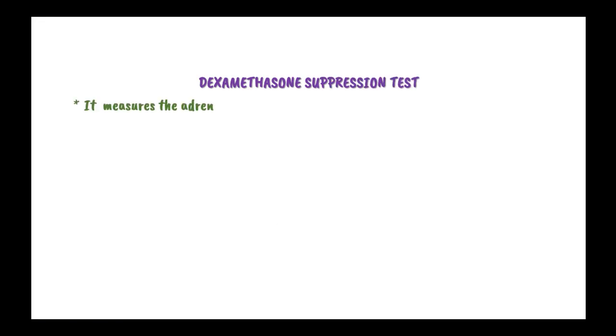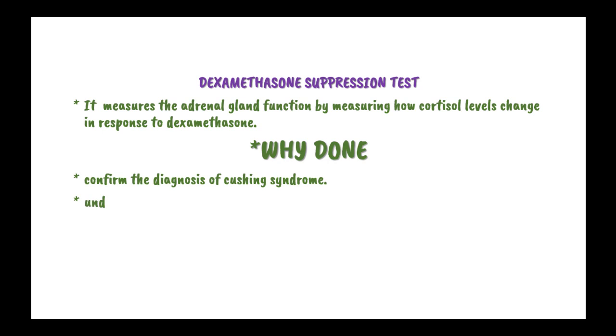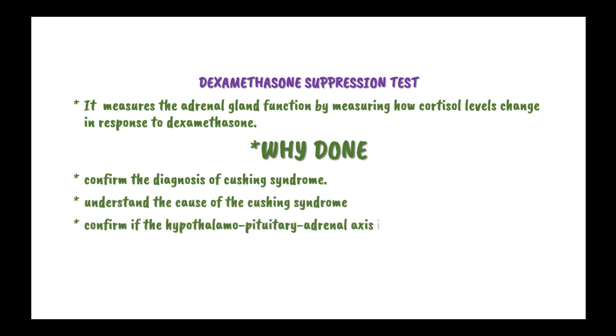The dexamethasone suppression test measures adrenal gland function by measuring how cortisol levels change in response to dexamethasone. This test is done to confirm the diagnosis of Cushing syndrome, to understand the cause of Cushing syndrome, and to confirm if the hypothalamo-pituitary-adrenal axis is functioning normally.